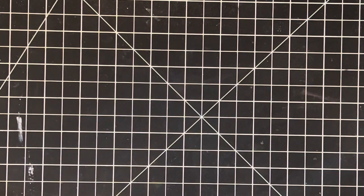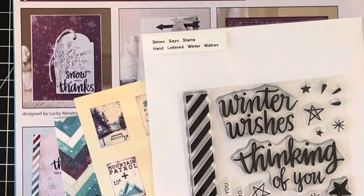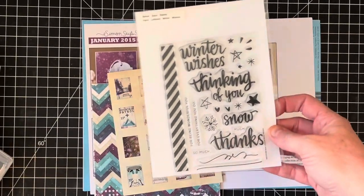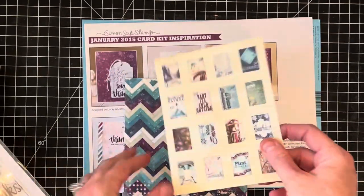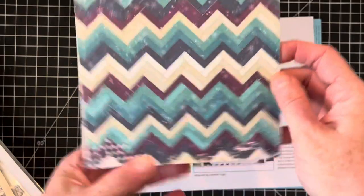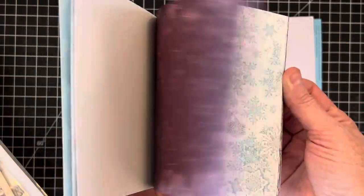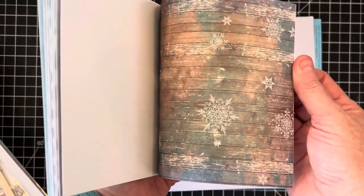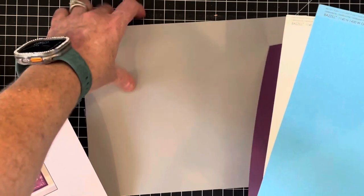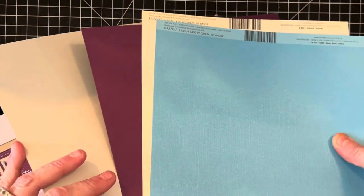Last but not least, hiding in the back of my bin is a stamp kit by Simon Says Stamp called Winter Wishes. It comes with a four by six stamp set that's really pretty, some postage-style stickers, a few six by six papers in really pretty colors, a little inspiration kit showing what you can make, and a few colors of 8.5 by 11 cardstock — including a slightly lighter gray. I love the color choices in this one.